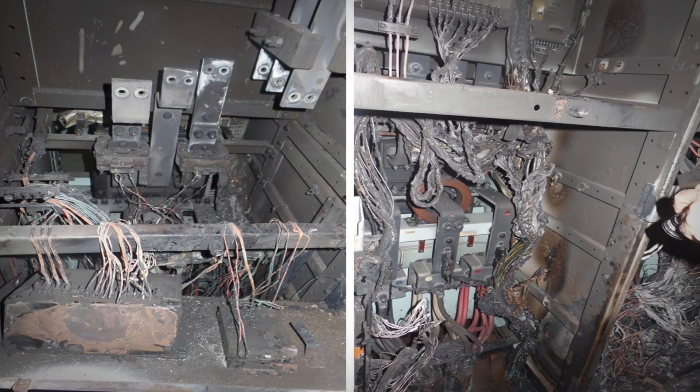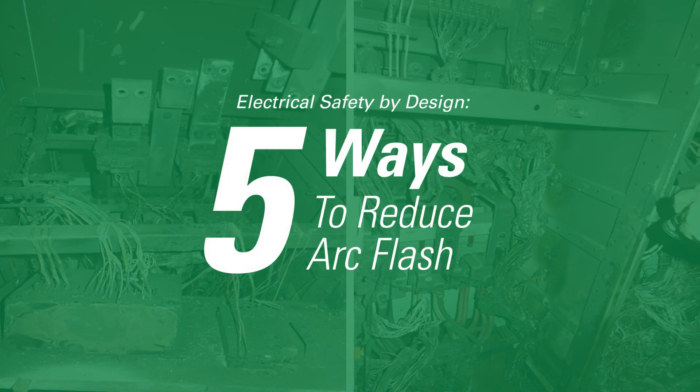Arc flash events are dangerous and potentially fatal to personnel. Here are five ways to reduce your risk of arc flash.